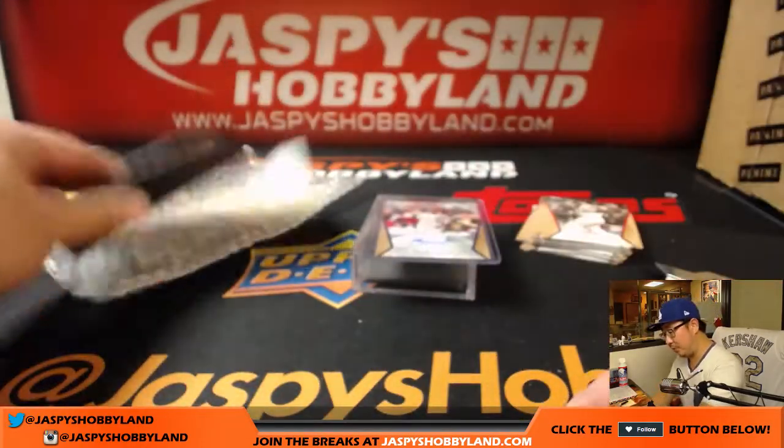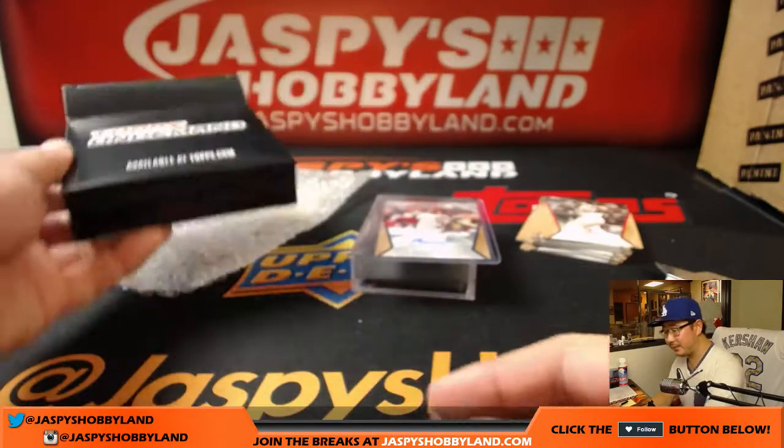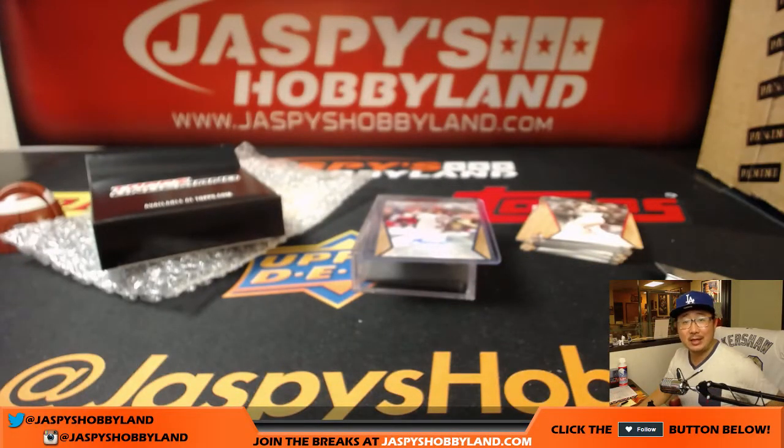And there you have it folks, that was a personal box of Topps On Demand. Check it out at jaspeshobbyland.com. We'll see you for the next one, bye bye.